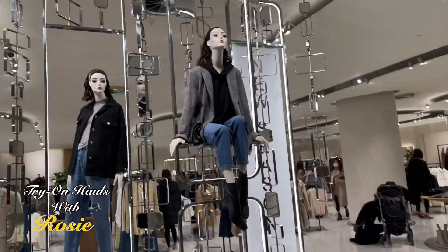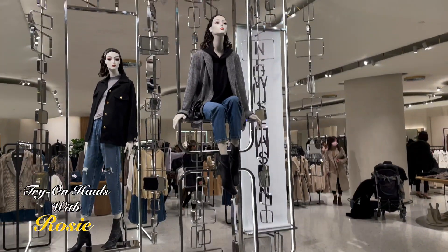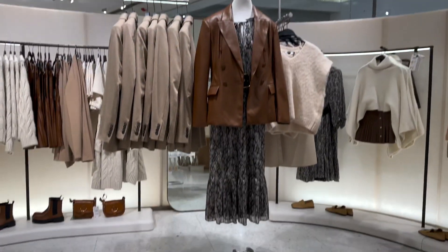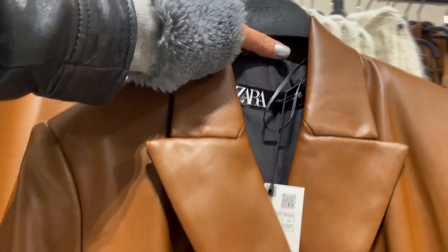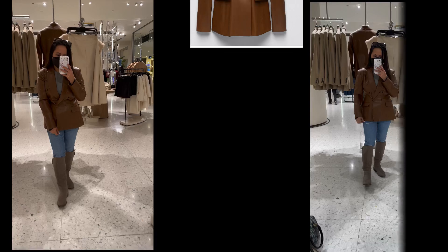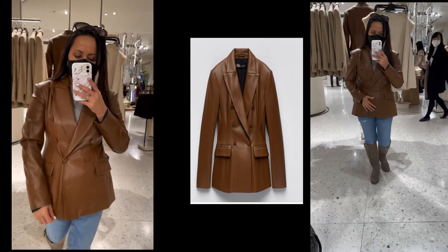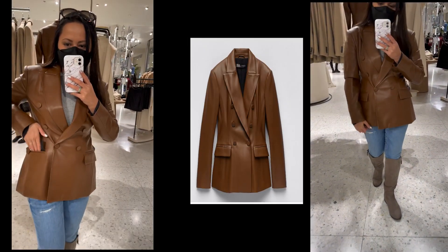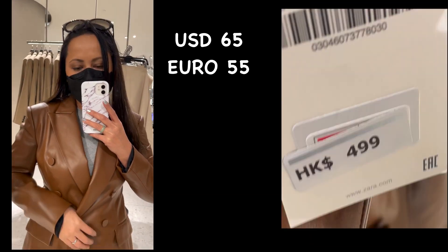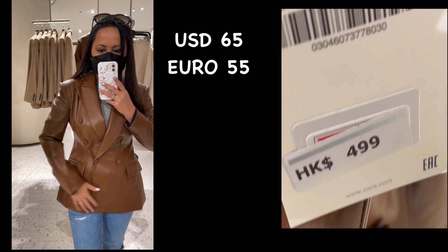Hello everyone, this is part two of Zara shopping, and this time I'm going to do a try-on haul in Zara's store. This first one I'm going to try is this Brandy faux leather blazer — it's beautiful and comfortable. I love it. It has a lapel collar, long sleeves with pronounced shoulders, and front pockets.